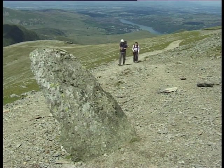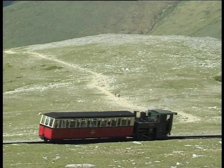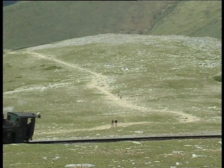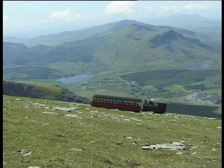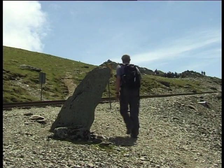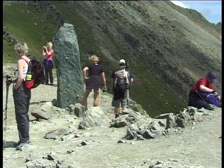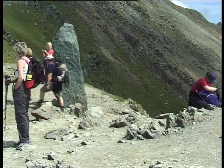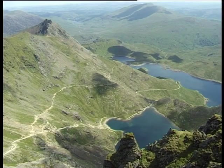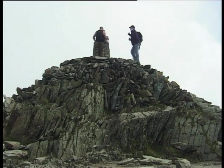The well-marked path now climbs gently towards a stone monolith that marks the junction of the Snowdon Ranger with the mountain railway. After crossing the railway line, the path bears off to the right and leads up to the Bwlch Glas monolith, and the junction of the Llanberis path with the PIG track. As we have seen earlier, the merged paths run along the ridge high above Llyn Glaslyn, and the summit is a gentle 15-minute walk away.